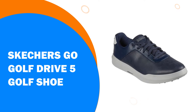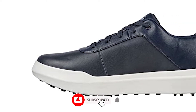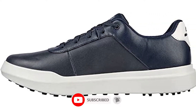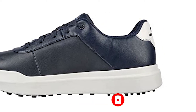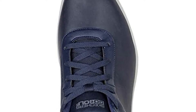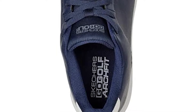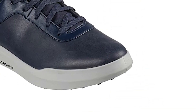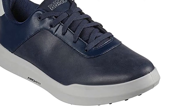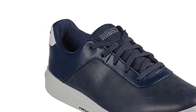Number 7: Skechers Go Golf Drive 5 Golf Shoe. The new Go Golf Drive 5 is a versatile, casual, waterproof, spikeless golf shoe that provides a relaxed fit, with the arch fit insole system offering podiatrist-certified arch support. The ample cushioning, particularly around the heel section, meant they almost felt like slippers the moment we put them on. We have occasionally had issues with the heel section in Skechers Golf Shoes sitting a little too high, but not so here — the Go Golf Drive 5 is supremely comfortable to walk and play in.